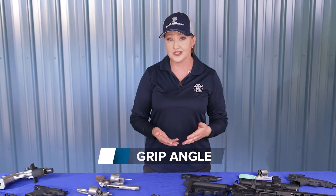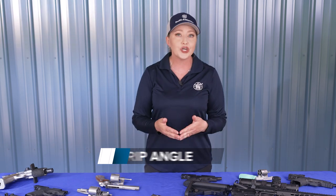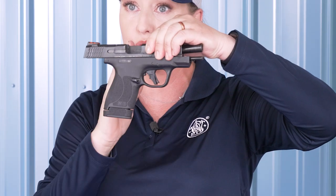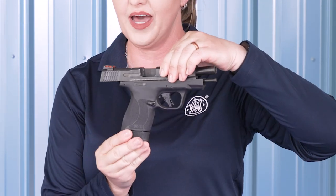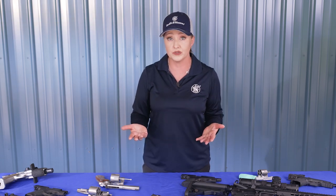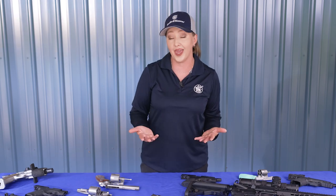One last point for grip is grip angle. Different models and brands offer different grip angles. Looking at it so that your slide is the baseline, you can see how much of an angle your grip has in relation to the slide. There's no right or wrong — just personal preference. Where it really matters is when you own firearms with two different grip angles. You may find that one seems to point low or high when you naturally aim. Dry firing safely without ammunition is a great way to re-familiarize yourself with a specific grip angle.